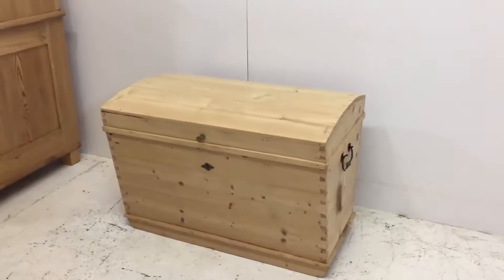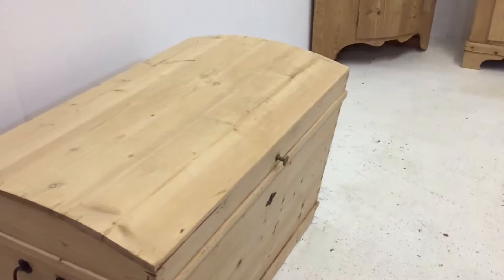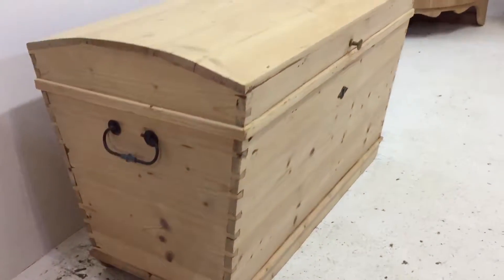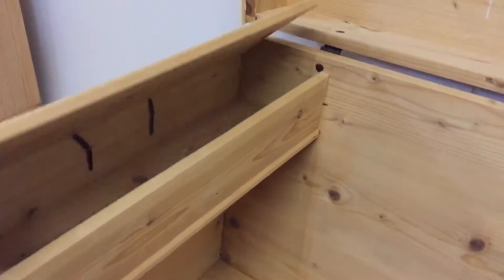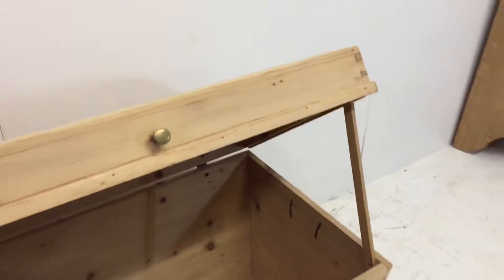Here we have a dome top pine box. It's got a carrying handle on either end, and inside there's a candle box on the left hand side. It also has a piece of wood here just so that you can rest the top on there.